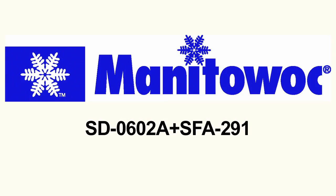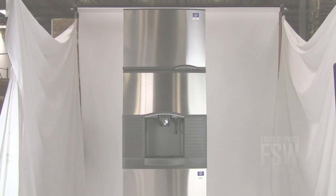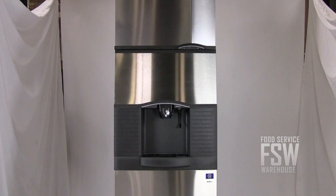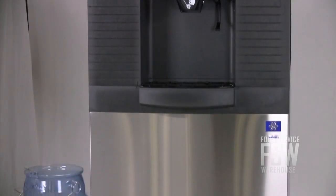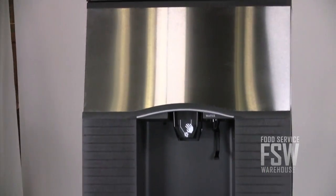Hi everybody, I'm Brian with foodservicewarehouse.com and I'm here to talk to you about the Manitowoc SD-0602A SFA-291 ice machine with ice dispenser. This ice machine produces about 650 pounds of full-size ice cubes daily. It stores and dispenses up to 180 pounds. The unit is 30 inches wide with a stainless steel finish.